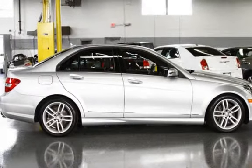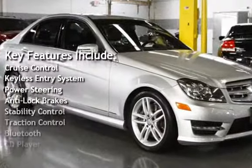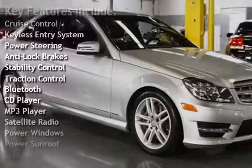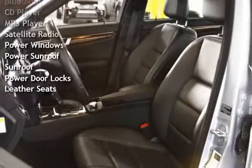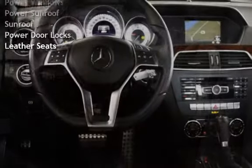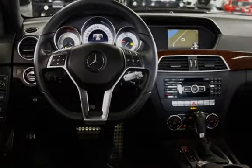Key features include: cruise control, keyless entry, power steering, anti-lock brakes, stability control, traction control, Bluetooth, CD player, MP3 player, satellite radio, power windows, power sunroof, power door locks, and leather seats.